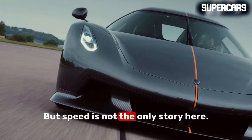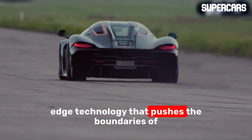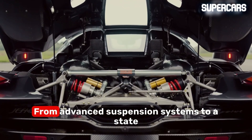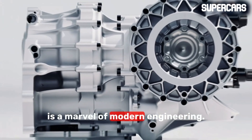But speed is not the only story here. Koenigsegg has equipped the Jesko with cutting-edge technology that pushes the boundaries of what's possible in the automotive world, from advanced suspension systems to a state-of-the-art infotainment system. The Jesko is a marvel of modern engineering.